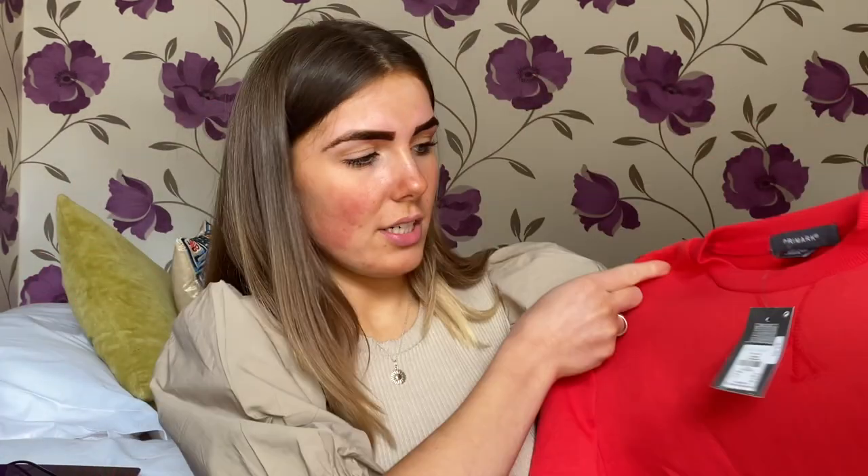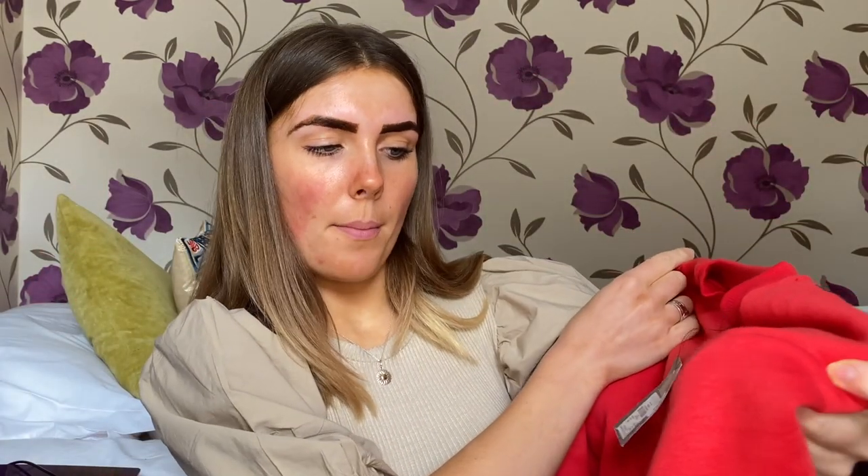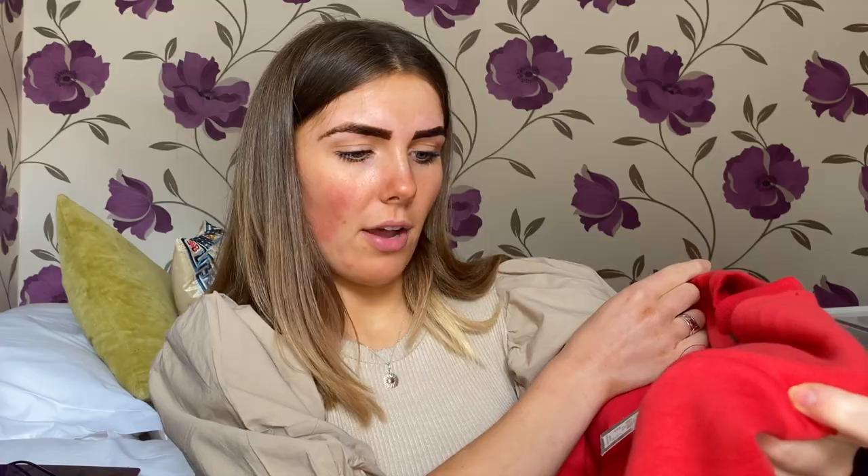For clothes I got a few comfy items. The first one was this kind of powder baby blue crop jumper that says 'Los Angeles California.' I got this in an extra small and it was £5.